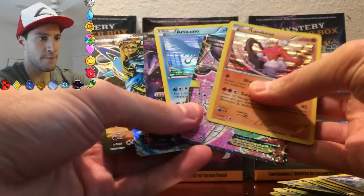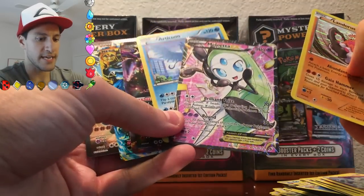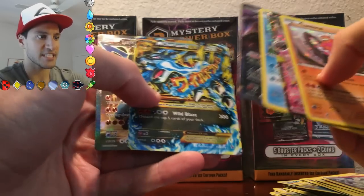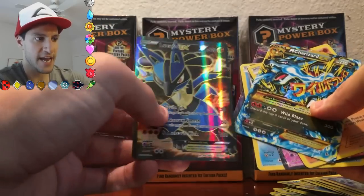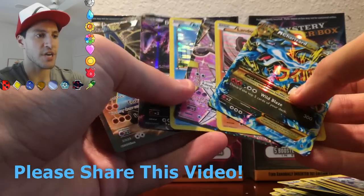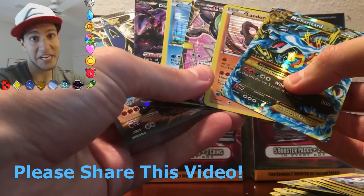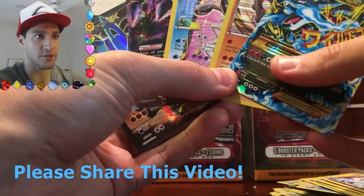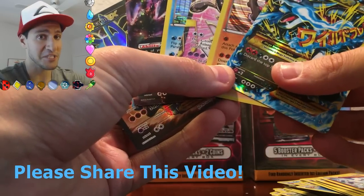Look at what we pulled, guys: a Landers Holo, a Meloetta EX Full Art, an Articuno Holo, a Darkrai EX, the Secret Rare Mega Charizard — I'm putting that guy in the front — and then a Lucario EX Full Art. If this was not one of the best openings you've ever seen, I don't know what is because this was absolutely epic. Remember to leave those likes if you want me to give away those three in the back. Share this video, please, because this was insane.